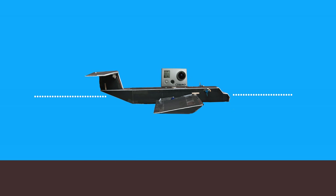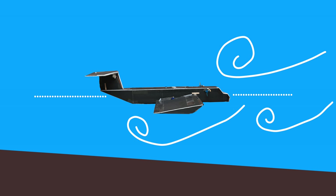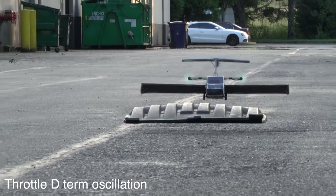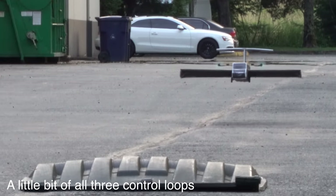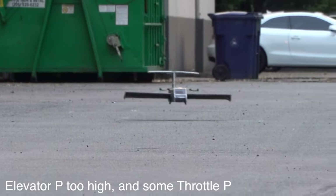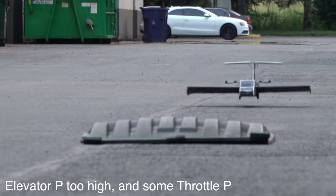I was using payload weight as an example, but these disturbances could also come from flying through turbulence, slope angle of the ground, or really anything. Back to our beloved foamy ekranoplan — after lots and lots of tuning, I found that a combination of throttle, elevator, and a little bit of spoileron gave the best performance. Sebastian also implemented I and D controllers on the elevator and spoilerons, but these didn't seem to help much at all.